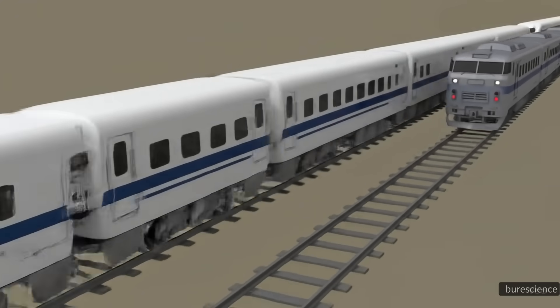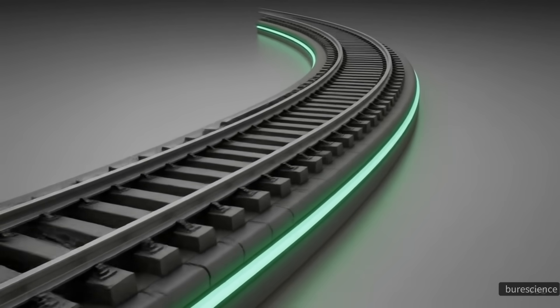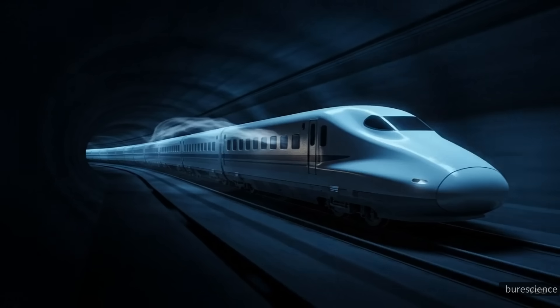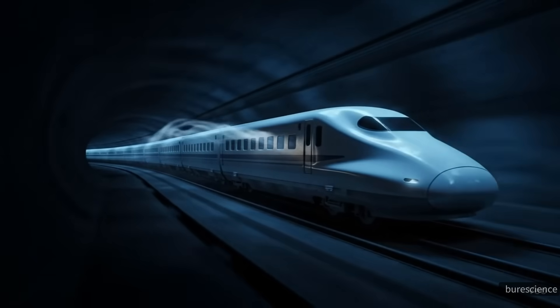Unlike traditional trains, bullet trains rely on advanced engineering, aerodynamics, and specialized tracks to achieve their incredible performance. One of the most recognizable features of a bullet train is its long, pointed nose. This design isn't just for looks — it's crucial for reducing air resistance at high speeds.